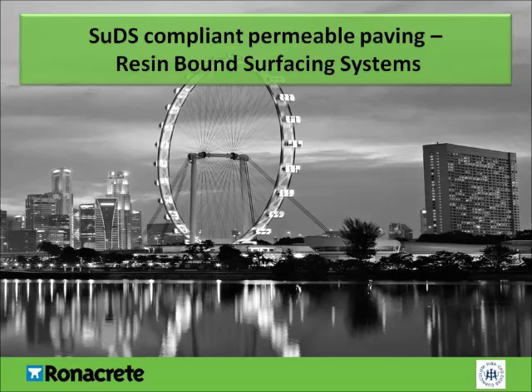Welcome to this REBA-certified CPD presentation on SUDS-compliant permeable paving, resin-bound surfacing systems. Before we start, here is some information about RonaCrete.